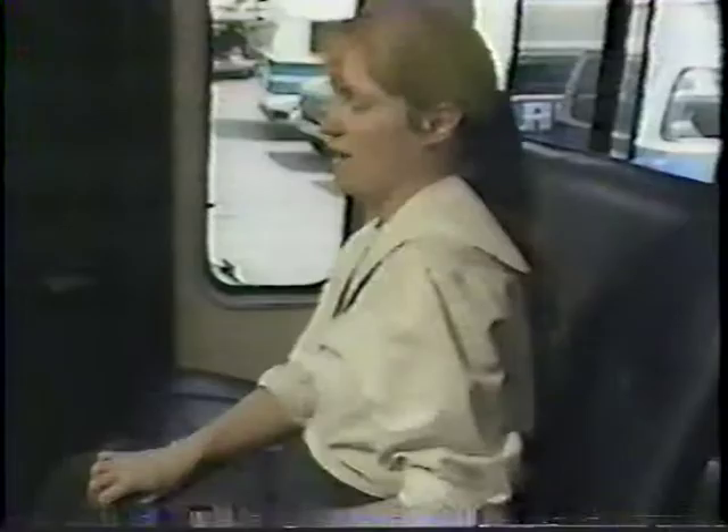Be sure all passengers are seated before you move away from each stop. And if your vehicle has passenger seat belts, remind your passengers to use them.